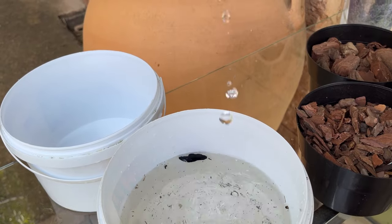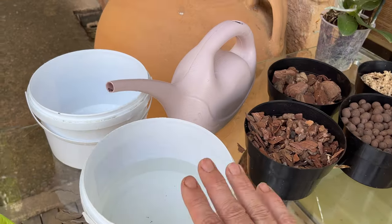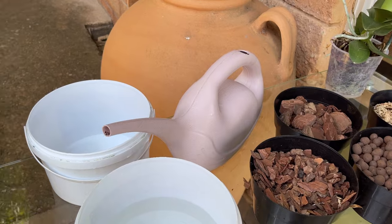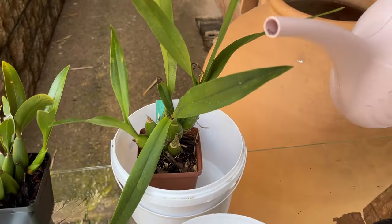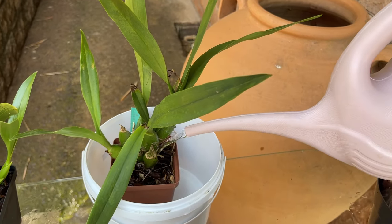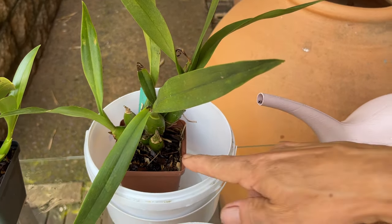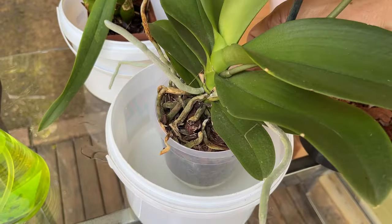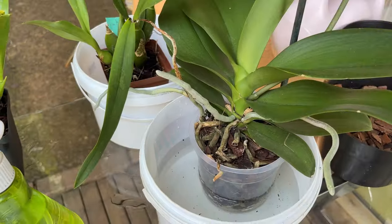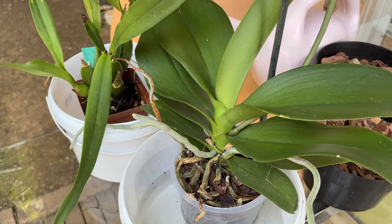There are various watering techniques to consider. Top watering involves pouring water directly into the potting media — this is effective for thoroughly hydrating the roots. Bottom watering involves placing the pot in a tray of water, allowing the roots to soak up moisture from below. This can be a gentler method and prevents water from accumulating around the crown, which in some cases can cause crown rot.